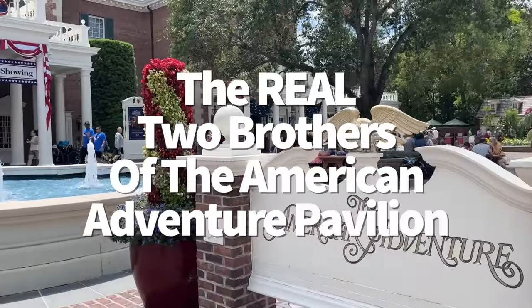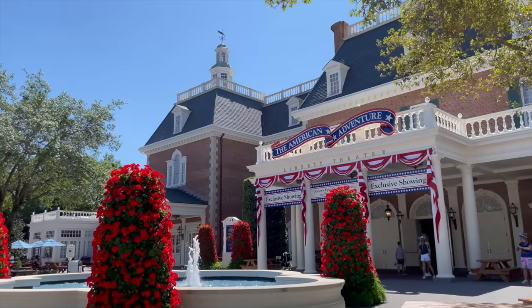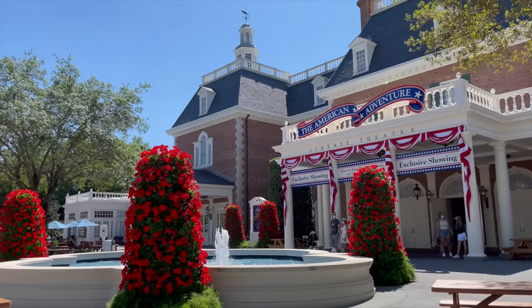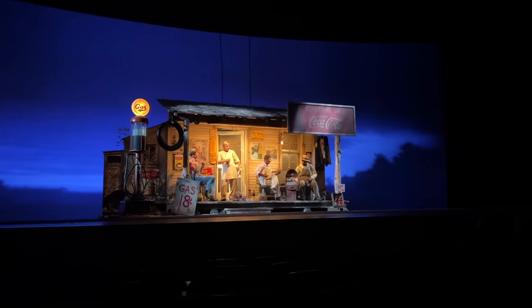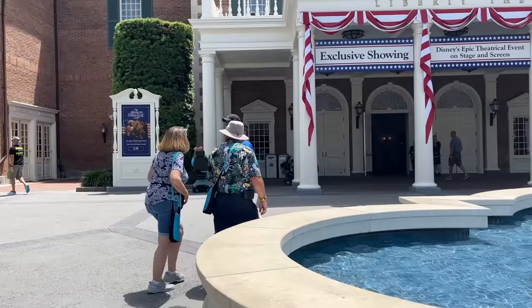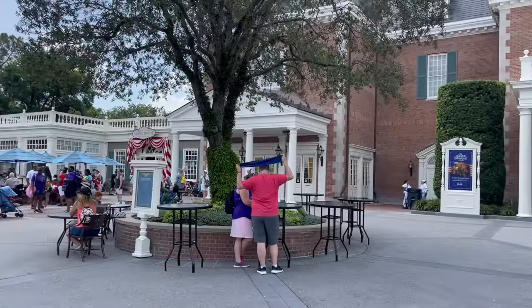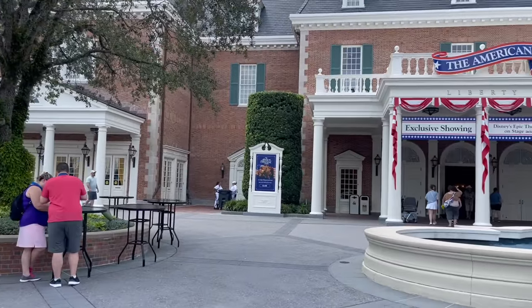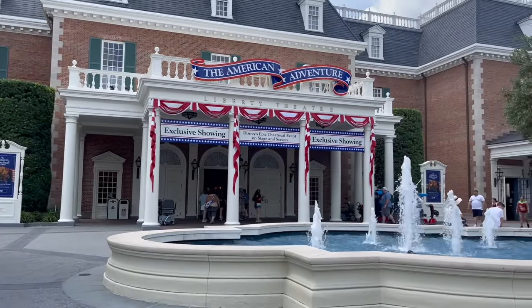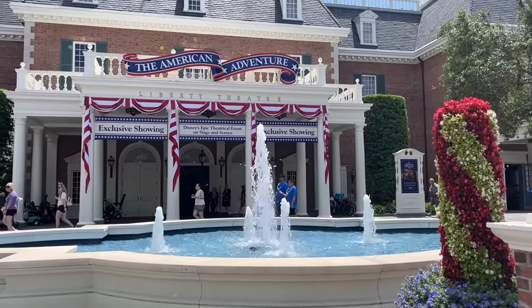People are sleeping on how impressive the American Adventure Show is at Epcot. How can your jaw not drop when you watch animatronic Ben Franklin walk up those stairs? But during the show there's a little video played that tells the story of two brothers who fought on different sides of the battlefield during the Civil War — nothing short of tragic. The easter egg hidden here is less so: the two brothers depicted are actually inspired by two former Disney Imagineers — production designer John Olsen, and Jeff Burke, who was largely responsible for the creation of Frontierland in Magic Kingdom.